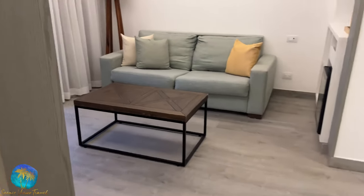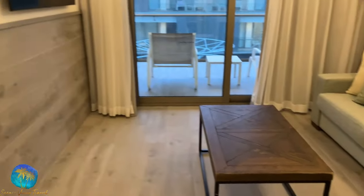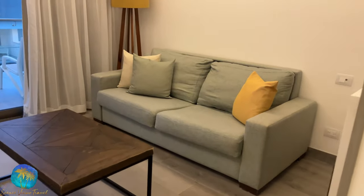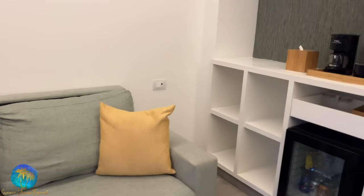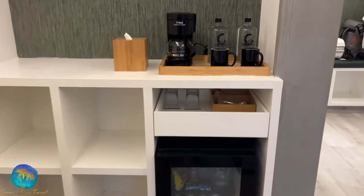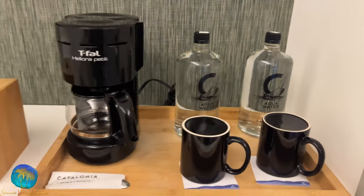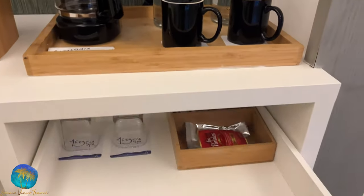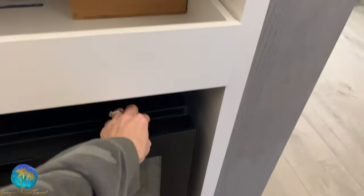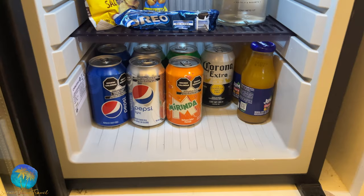Heading into the living room, you'll see the sleeper sofa with coffee table, and there is a second TV in here. The mini bar is located on this wall with extra cubby storage, a coffee maker, full bottled water, coffee and tea supplies, as well as your fully stocked mini bar with snacks, cold water, sodas, beer, and juices.